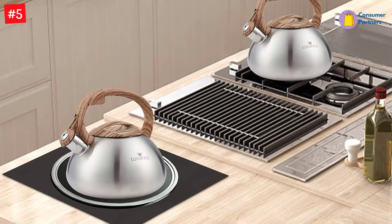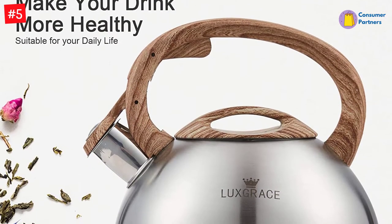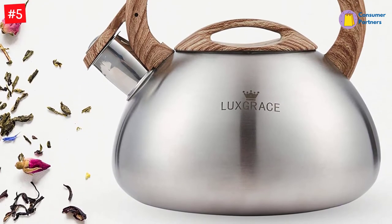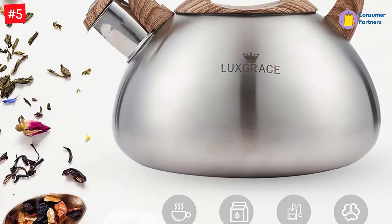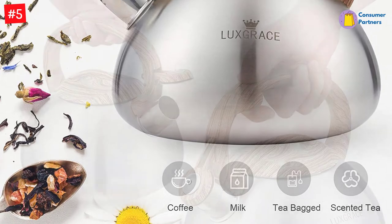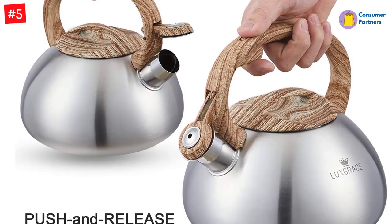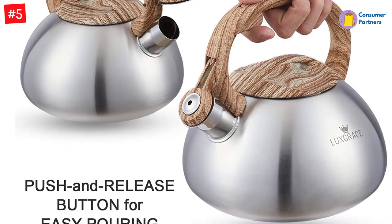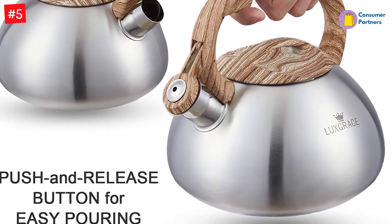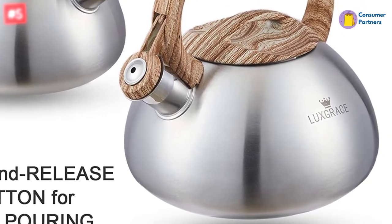Thanks to this stainless steel tea kettle by Lux Grace, you no longer have to improvise by heating a metal cup, which will then heat the water, or risk spilling warm water all over your campfire. This tea kettle by Lux Grace was made out of professional food-grade materials and stainless steel. Thanks to the comprehensive craftsmanship, this kettle will experience no rust or corrosion at all. On top of that, the kettle is also 100% PFOA-free and non-toxic.